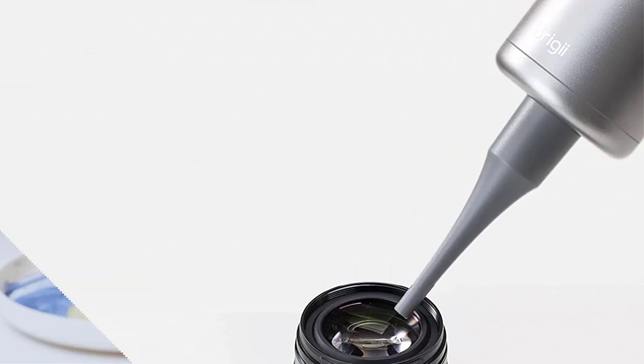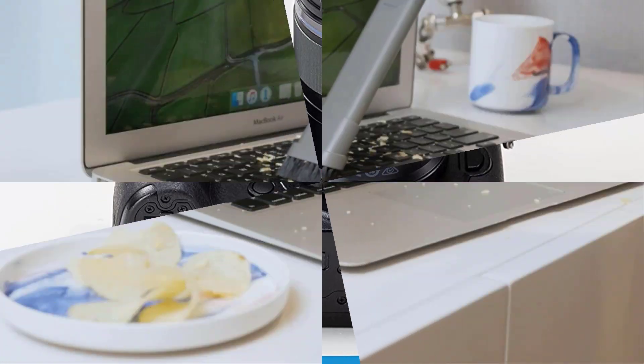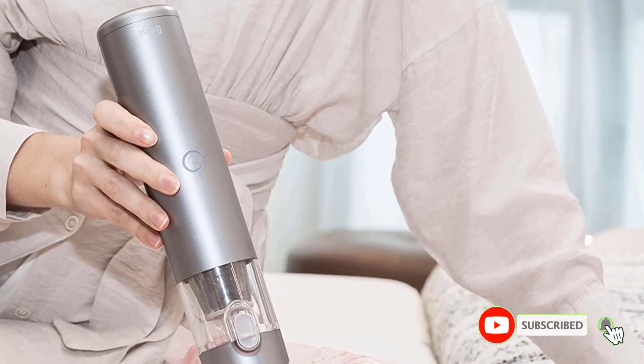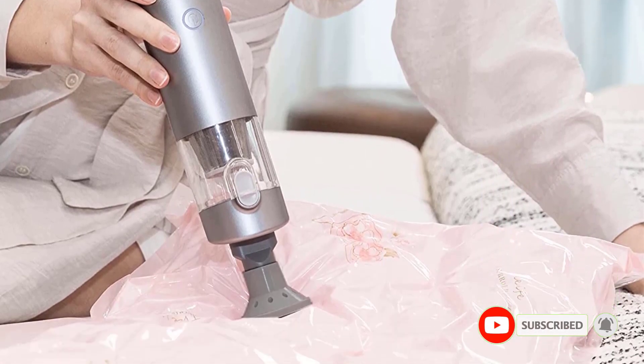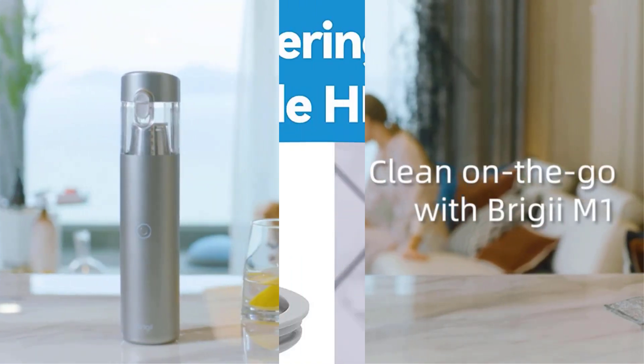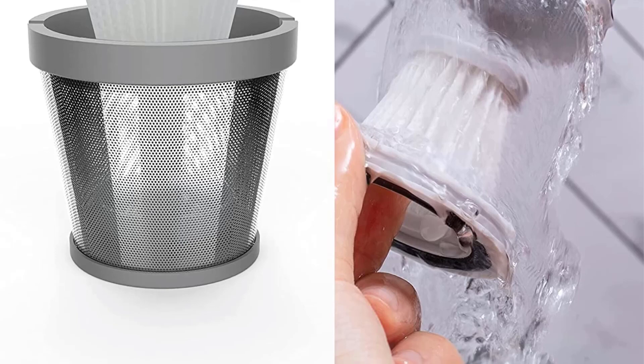However, we found the attachment process straightforward. A washable stainless steel and HEPA filter make maintenance fast and easy, and the filter did a good job of keeping fine particles from reaching the motor. Everything about this car vacuum is lightweight, tidy, and efficient. It includes a carrying case for the vacuum and its attachments, so you could keep it in the glove box or trunk for easy access.